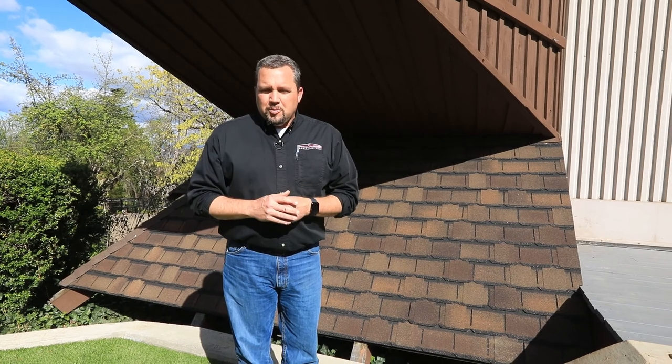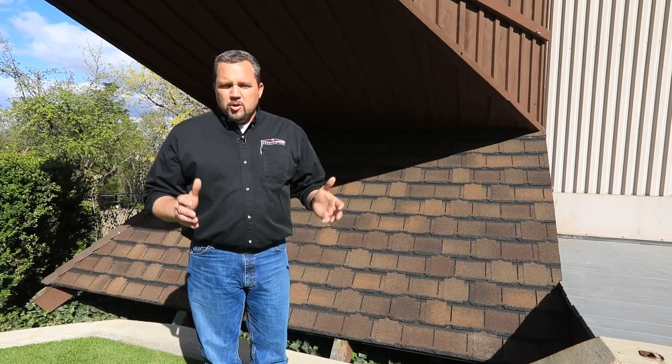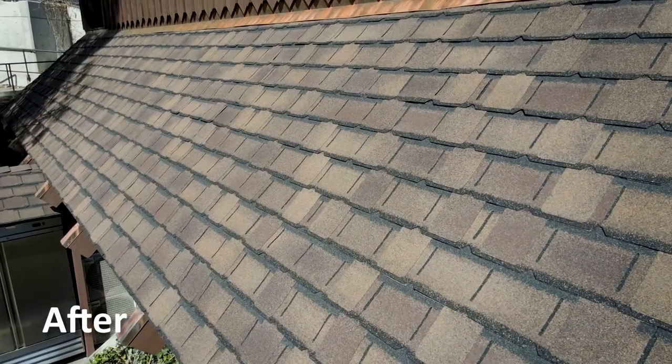When it came to install this, due to the pandemic and supply chain shortages, they honestly weren't that worried about color. We were fortunate enough that when working with our suppliers and vendors, we found a shingle color that complements the siding color almost perfectly. It took some work — we had to ship it from the East Coast — but we were able to get them the look they wanted.